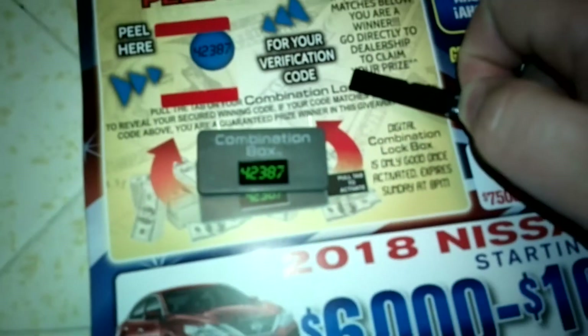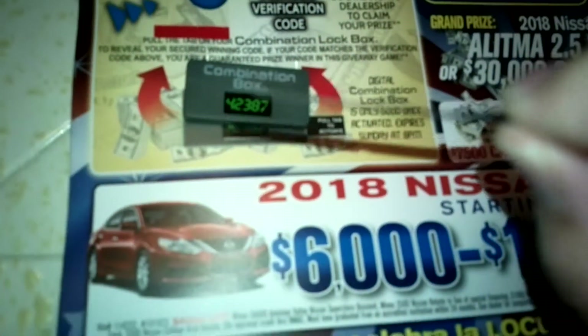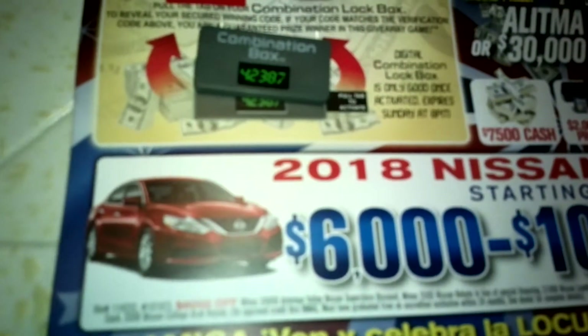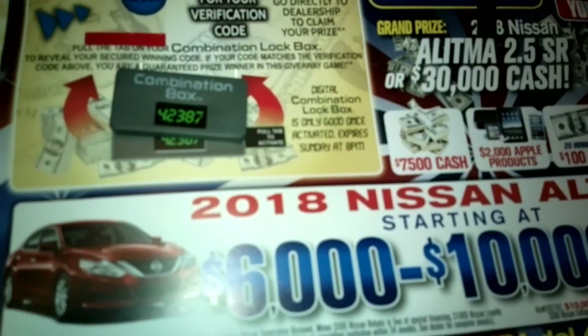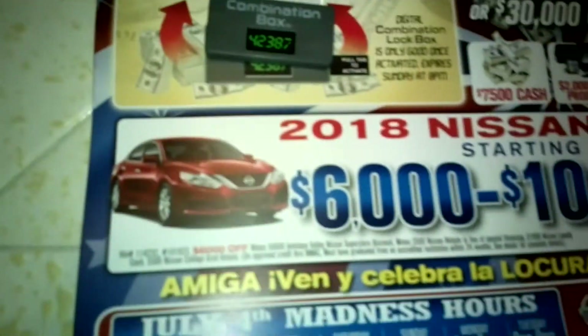Look at that — 42387. I have won! What have I won? I don't know. If your match is below, you're going to go directly to a dealership to claim your prize. There's a bunch of fine print and stuff.